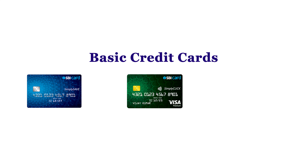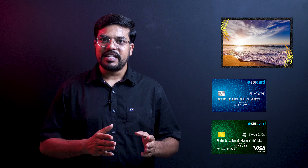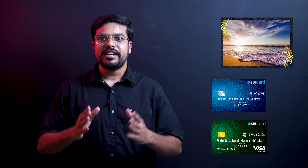SBI credit cards are divided into basic, mid-range, and premium. The best basic credit cards are three: SBI Simpli Click, Simpli Save, and BPCL credit card. If you have a salary of 15,000 or above, you can apply for these two credit cards.